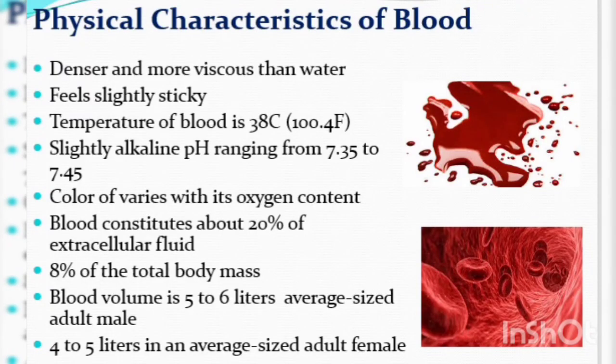Welcome to our extra tutorial. Today we are going to discuss the physical characteristics of blood.